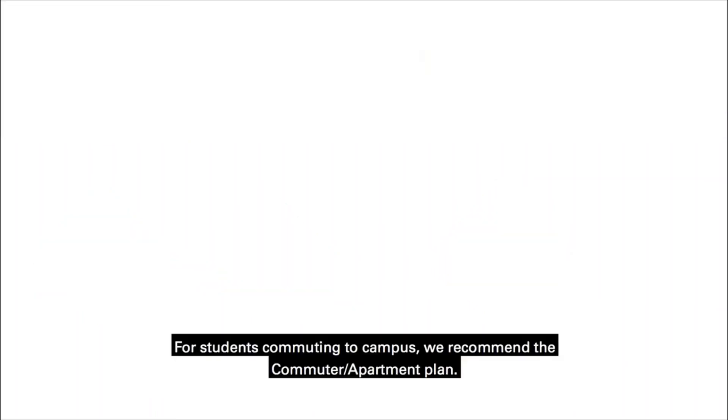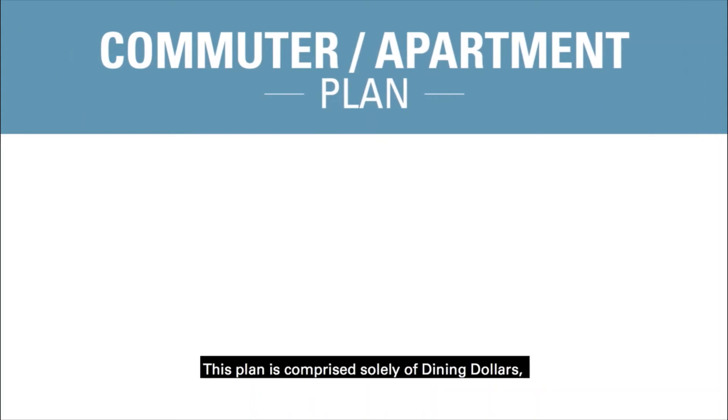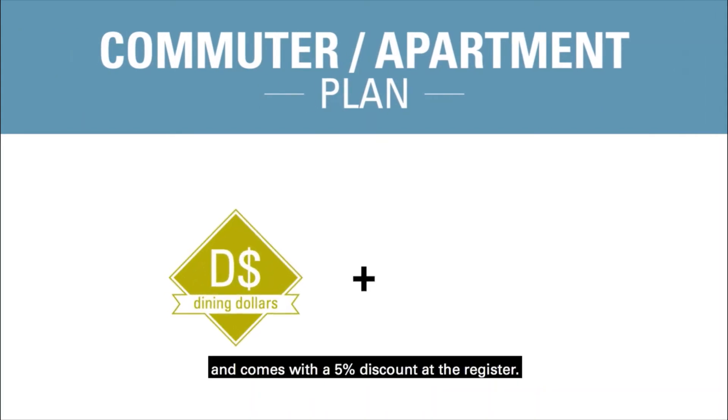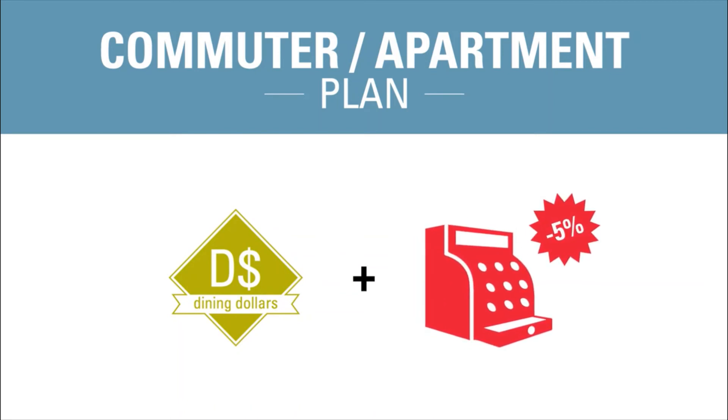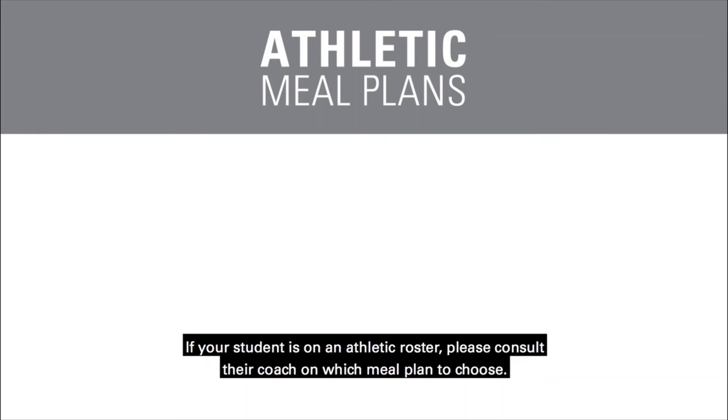For students commuting to campus, we recommend the commuter apartment plan. This plan is comprised solely of dining dollars and comes with a five percent discount at the register. If your student is on an athletic roster, please consult their coach on which meal plan to choose.